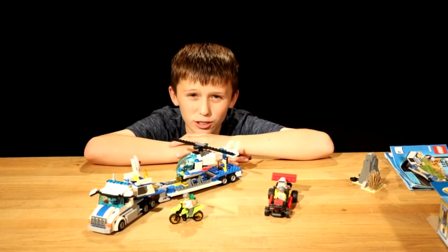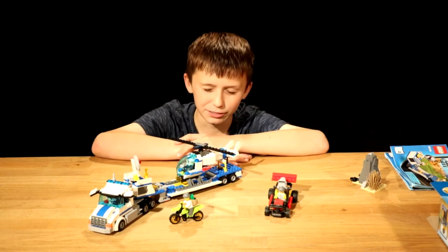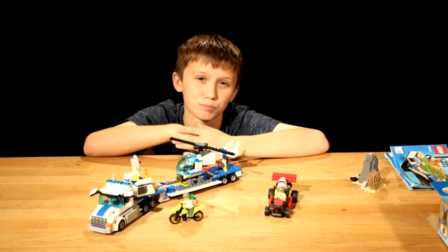Thanks for watching. If you enjoyed this video, please leave a like and subscribe to my channel. I'll see you next time. Bye.